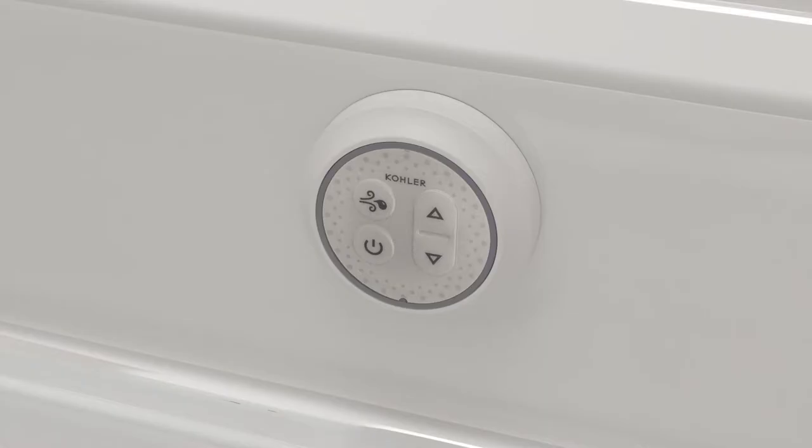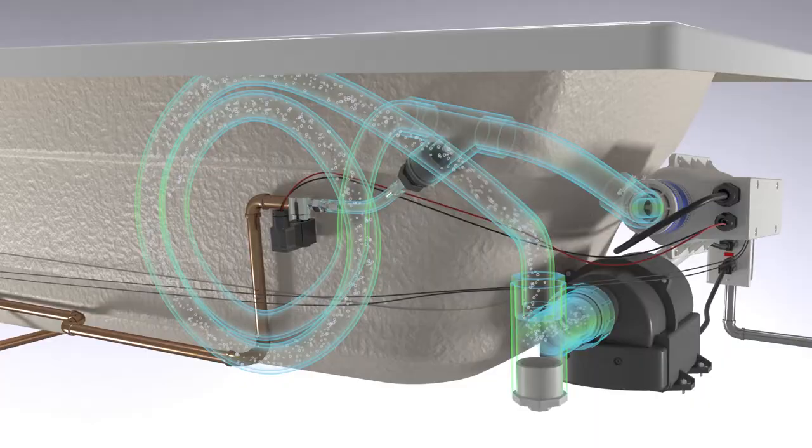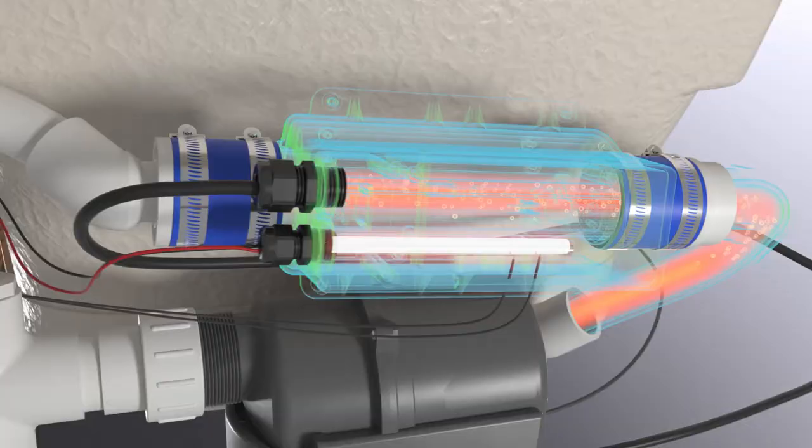When the bath is full, the user turns on the bubble massage, and the blower begins pushing air through the system. First, an injection of hot water humidifies the air.